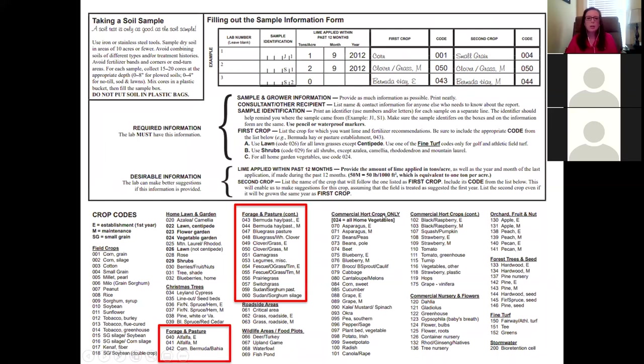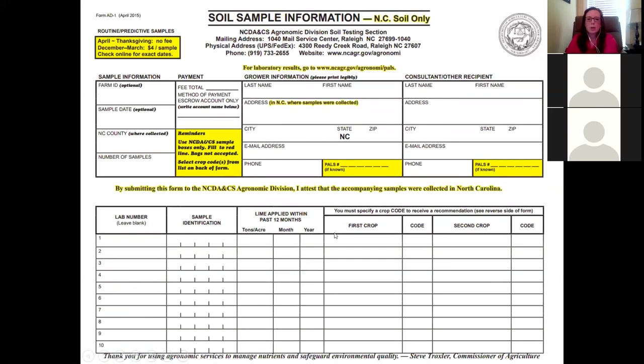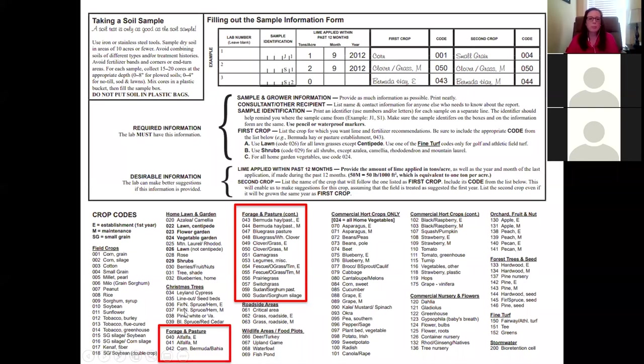On the back of the form you'll find crop codes for forages and pastures. 'E' stands for established — if you're establishing a pasture from bare soil, your first crop is the species comma E, and second crop is the species comma M for maintenance. If it's already established and you're not changing the crop, use M for both. Most pastures in Alamance County and the Piedmont are in the fescue category, using codes 055 or 054. They also have codes for Bermuda grass, clover, and sorghum-Sudan, organized by whether it's a legume, warm season, or cool season.